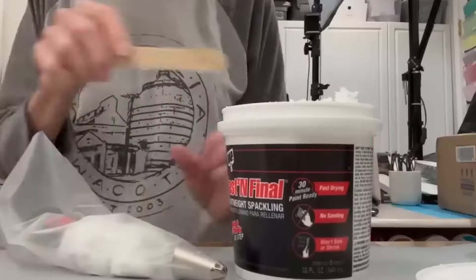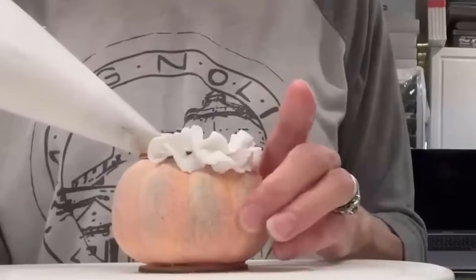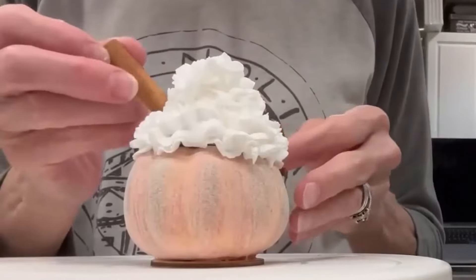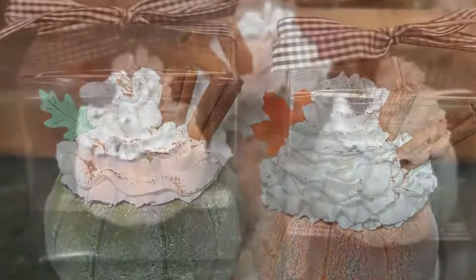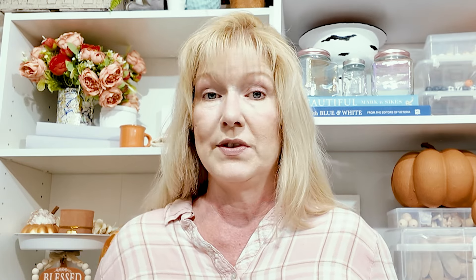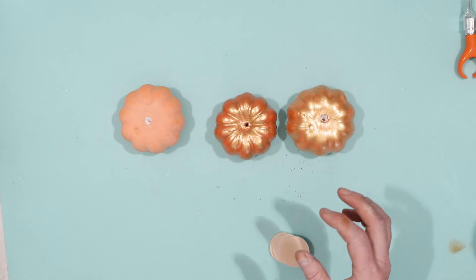For my next craft, I don't know if you've ever seen this crafter before. Her channel is Patty J. Good, and she has a lot of really fun Dollar Tree crafts. She had this really fun craft called a pumpkin latte, and I really liked how she used lightweight spackling to make it look like whipped cream. The secret is she put a little wooden round circle on top of the pumpkins. I have a lot of pumpkins that need to have a job, so I took a couple of pumpkins, then I had these little wooden circles and glued those to the top of the pumpkins. These pumpkins had already had the stem removed, so this part was easy.